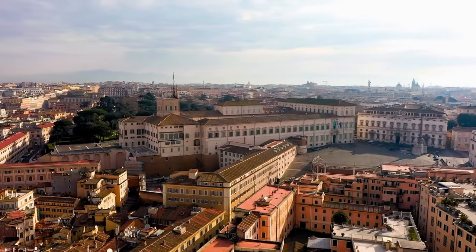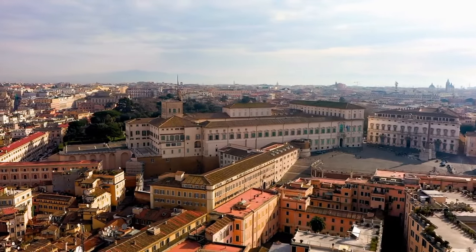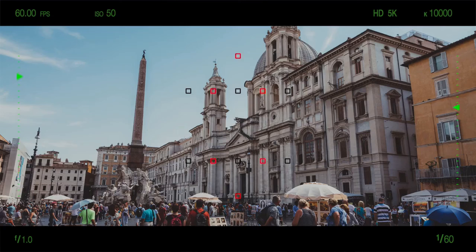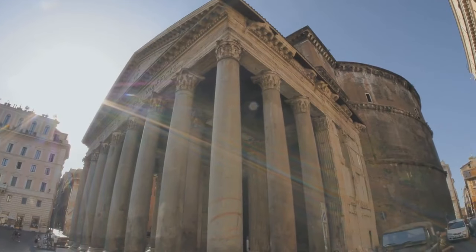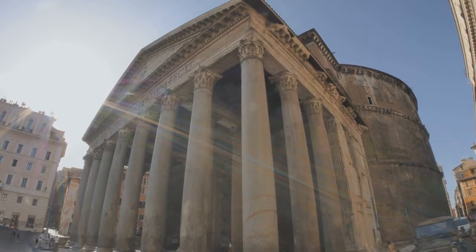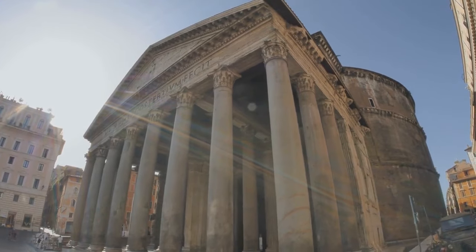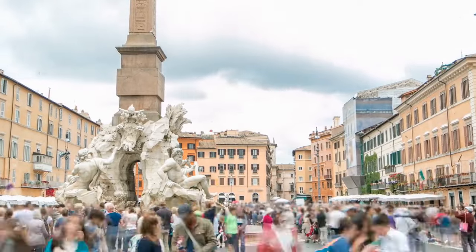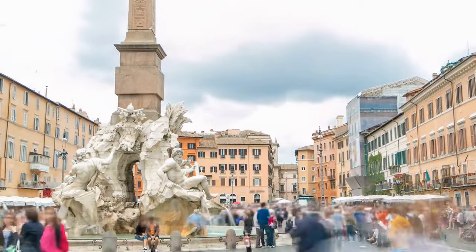In this video, we will show you a sample itinerary on how to spend one day seeing as much of Rome as possible. We are basing the recommendations on the most popular tourist attractions and the ones that are closest in proximity to each other. If you will only be in Rome for one day, the following is a suggested itinerary for you to follow so that you can make the most of your time.